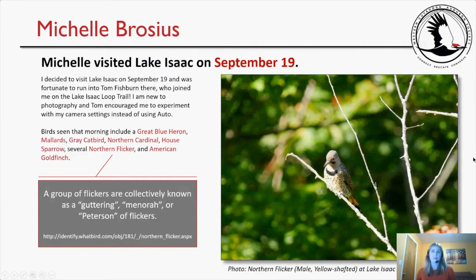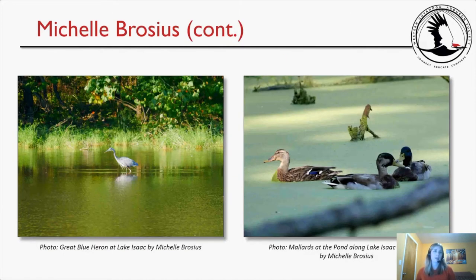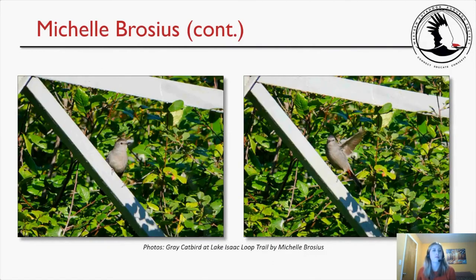Two additional pictures I took: great blue heron on the left and mallards at the pond along the Lake Isaac Loop Trail. I also caught this gray catbird, and I thought the pictures turned out rather well. Experimenting with camera settings, I had never been able to catch a wing that wasn't blurry before — it's a little blurry, but you can still see the feather detail, so I was very excited. Thank you, Tom, for helping me experiment with my camera. I actually got an active shot that was worthwhile.